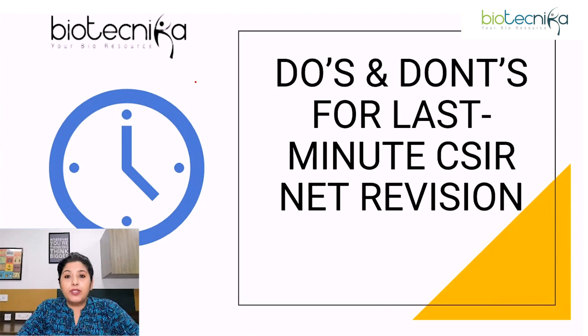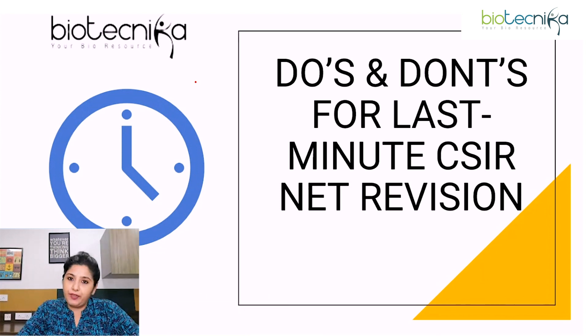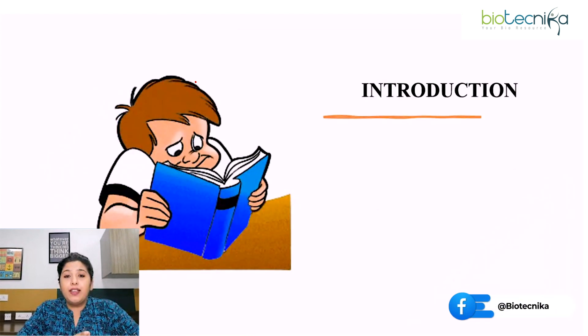Hello everyone, I'm Dr. Tanushree from Biotechnica and today I have a very important information to share with you all. Since the exam is knocking at the door, I'm sure you all have started with the revision process. Revision is crucial for all the CSRNet aspirants, especially before the exam.